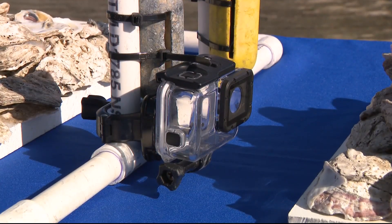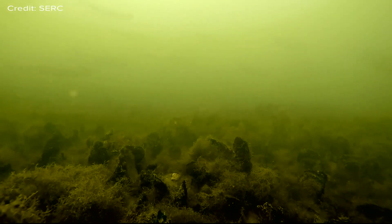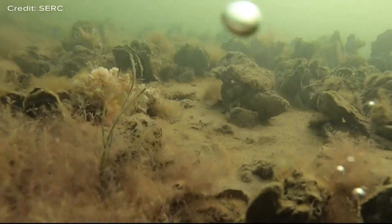SERC is already utilizing technology you might even have in your own home to make tracking oyster reefs more efficient and cost effective. This frame here has a couple of GoPro cameras attached to it that we're using to take video and pictures of oyster reefs, and it's important to track the progress of oysters given the current state of their population.